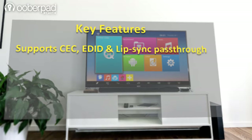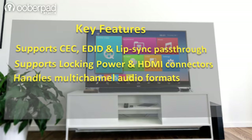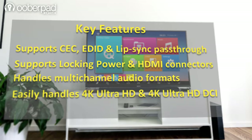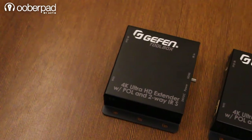It supports CEC, EDID, and lip sync pass-through for seamless playback. It features locking RJ45 and HDMI connectors for reliable installation. It handles all multi-channel audio formats such as LPCM 7.1 audio, Dolby TrueHD, and DTS HD Master Audio. It easily handles 4K Ultra HD and 4K Ultra HD DCI Cinema mode, and is also compatible with most integrated HDBaseT devices.